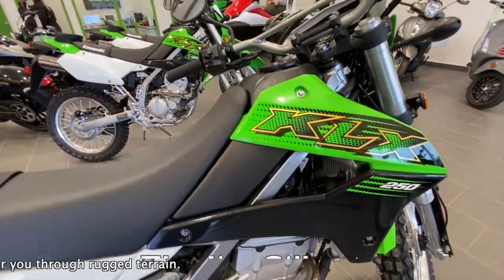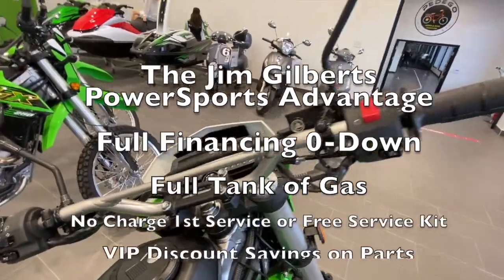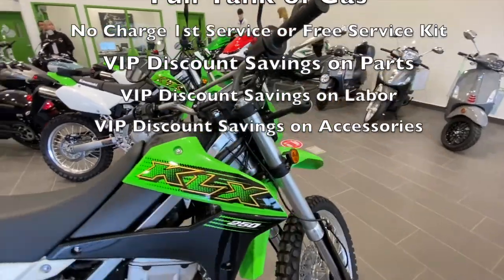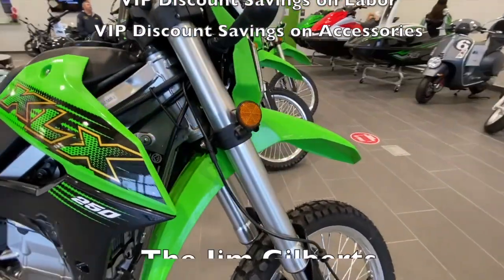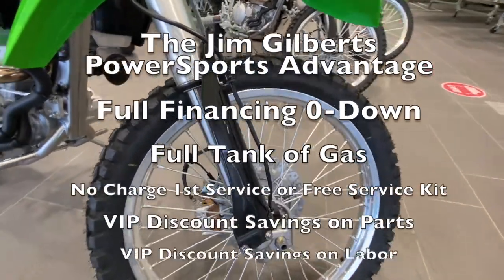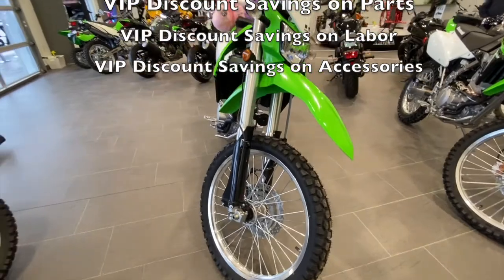The Jim Gilbert's PowerSports Advantage: full financing, zero down; full tank of gas; no charge first service or free service kit; VIP discount savings on parts; VIP discount savings on labor; VIP discount savings on accessories.